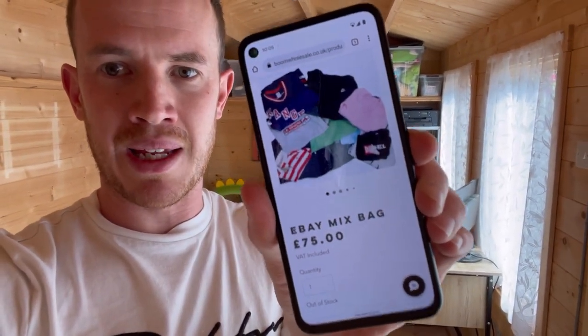Before we get into it, it's really important to read the description of exactly what we bought. A lot of people just read the headline and get disappointed. So the eBay Mix Bag at £75 — the listing says: 'eBay mix sacks are perfect for online marketplaces such as eBay, Vinted, Depop, etc. All items are branded. One sack will typically include 30 to 35 pieces, up to 10 will be children's clothing, sizes vary from XS to XXL.' On average a £75 bag makes £350 to £550 return — that's feedback from their customers.